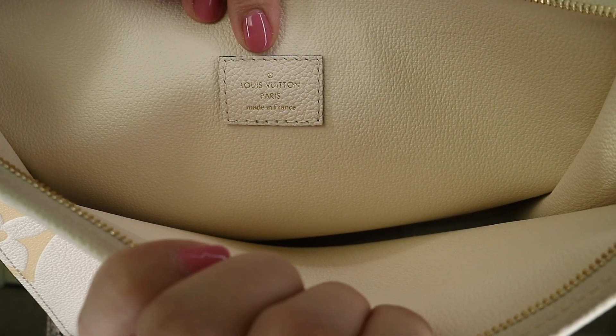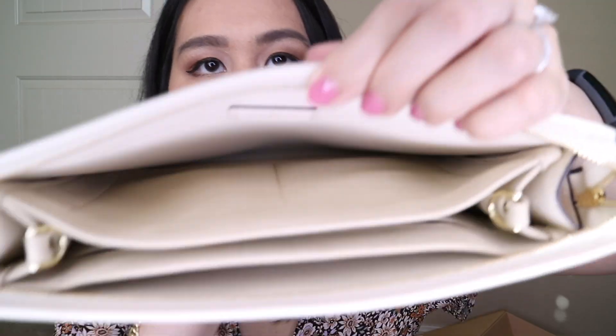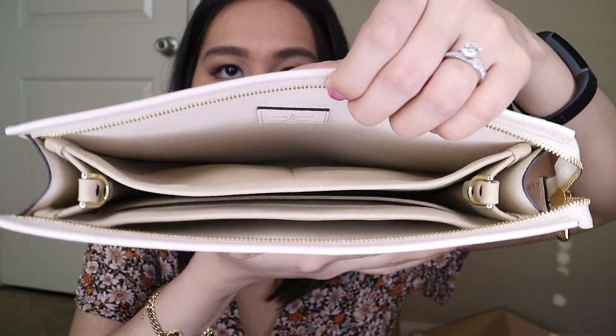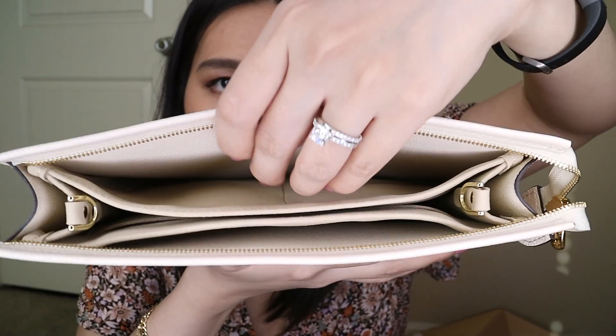Over here it says Louis Vuitton Paris, made in France. I'm going to use it as a bag — it's good as a clutch if you just want to put it under your armpit. But personally I need my hands free; I have a child. So I'm going to use this insert I got from Amazon. The insert is a lot smaller, so you can still fit some things outside of the insert.